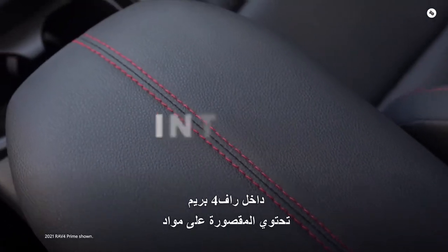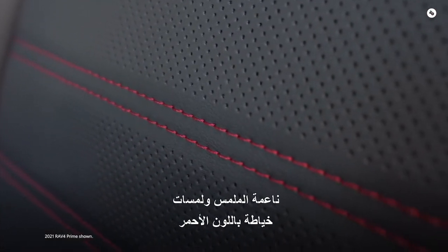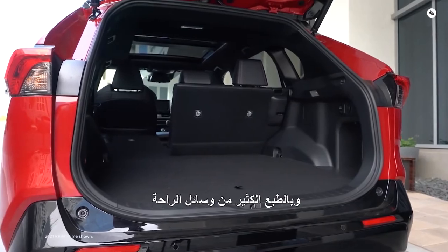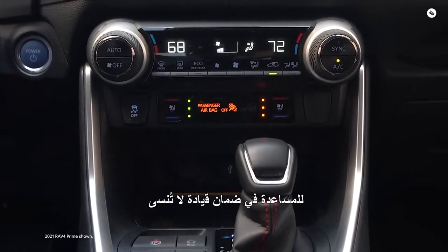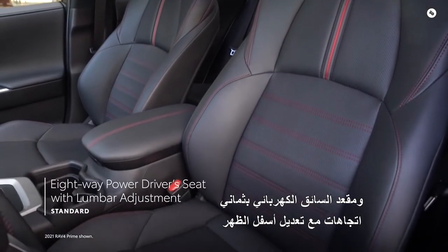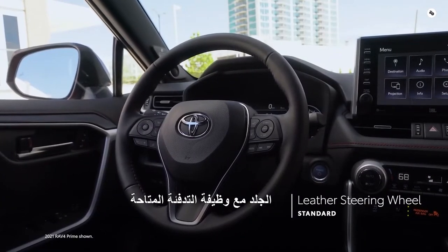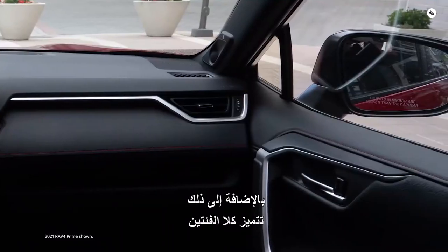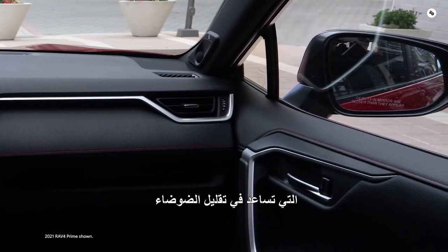Inside RAV4 Prime, the cabin has soft-touch materials and red stitching accents throughout, with plenty of space for passengers and cargo and a ton of creature comforts to help ensure a memorable drive. This can be seen in the standard heated front seats, 8-way power driver's seat with lumbar adjustment, and standard leather steering wheel with available heating functionality. Both RAV4 Prime grades also feature special acoustic front side windows that help reduce noise.